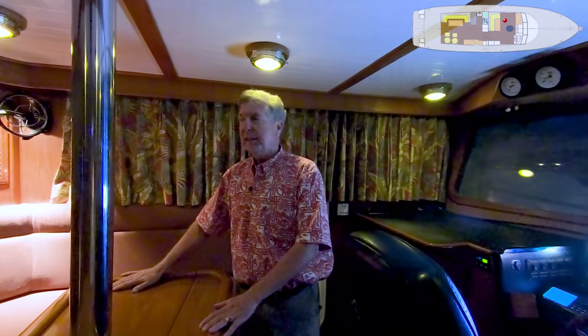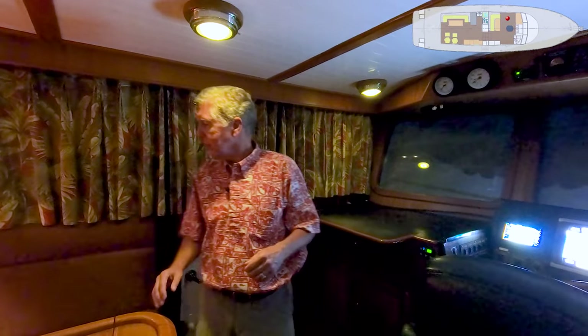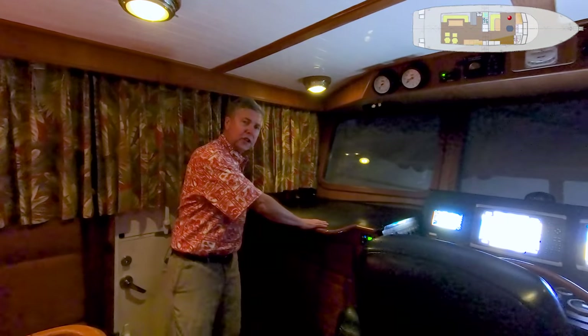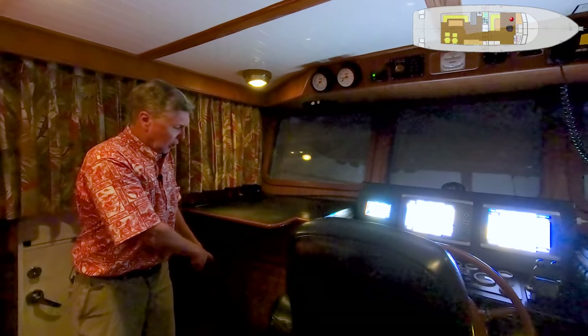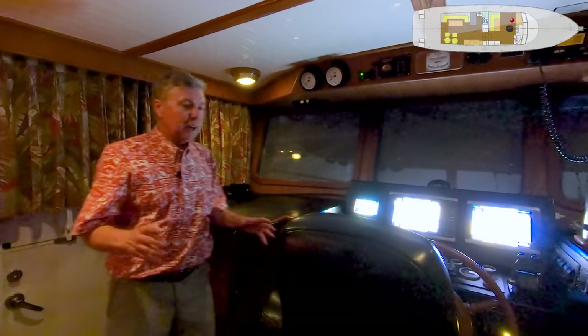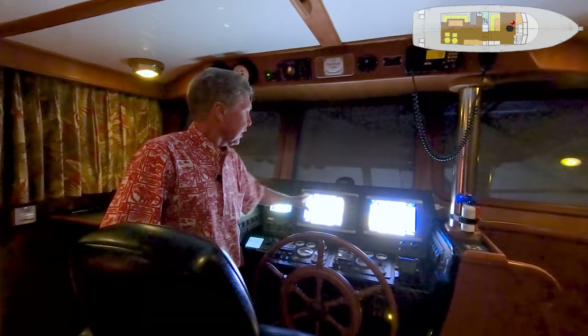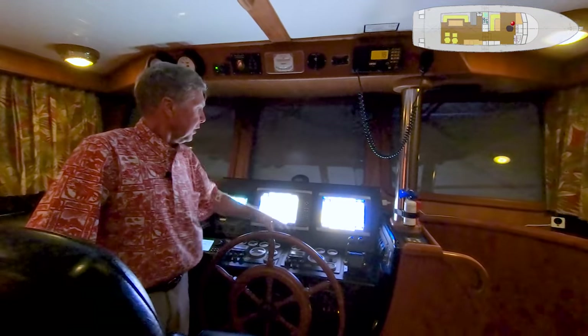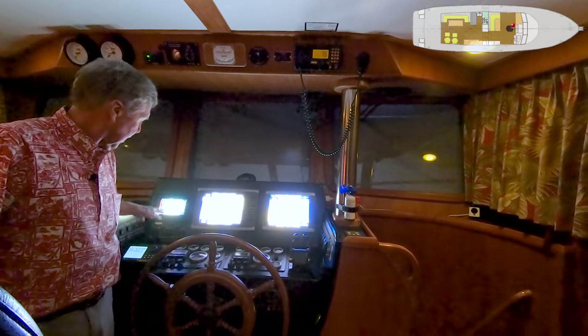Good teak table right here. All the windows open up — I have it closed just to show you how dark it could be at night, because when running at night you want to get all the extra light out of here. Dutch doors open on both sides. Good surface here for a chart table with storage underneath. There's a locker forward and a comfortable bus driver chair. Teak helm, all of your electronics forward, a compass, your two engine panels, and some different control panels on either side.